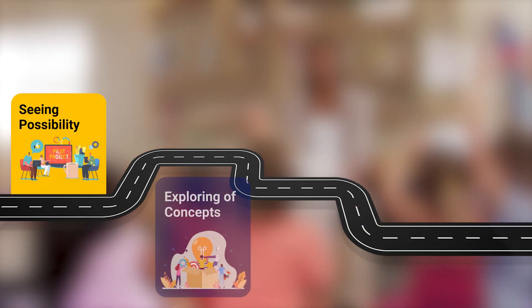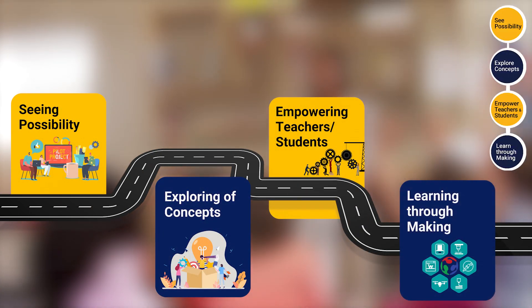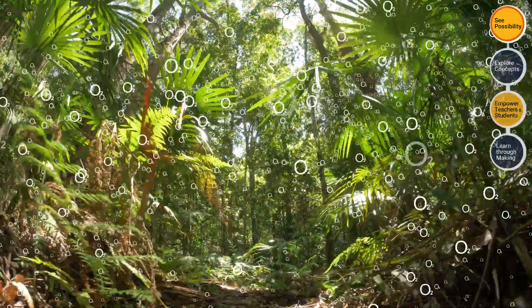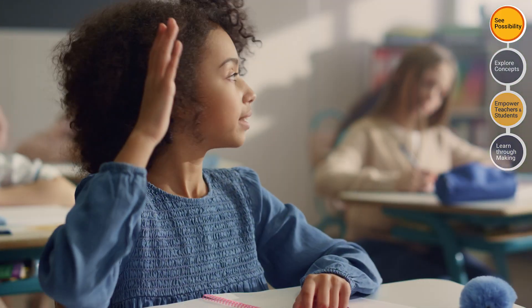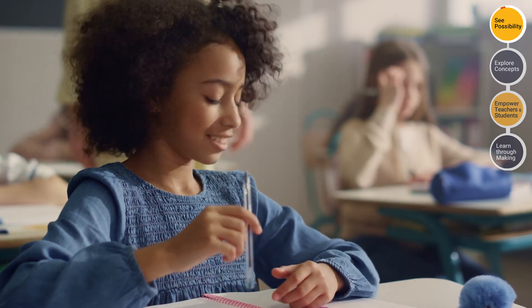Here are our approaches to inspire students and motivate them to pursue more in their STEM education journey. Seeing possibilities enables students to adopt a whole new perspective of looking at things. We help them to understand the laws of science and engineering concepts around them, a truly eye-opening experience that inspires them to pursue more from the learning subject.